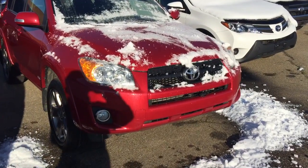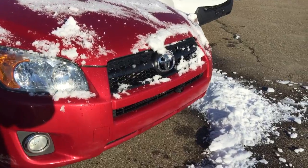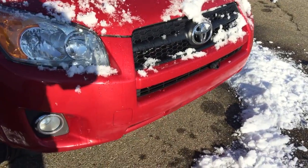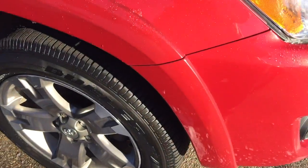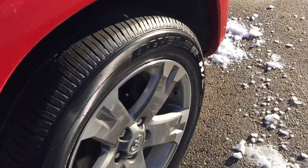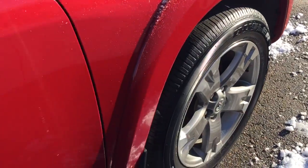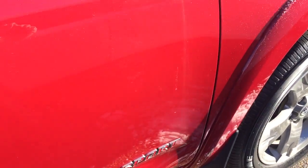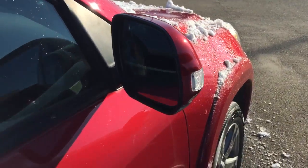This unit is a V6 engine sport model. It comes with a block heater, fog lights, aluminum alloy rims with tire pressure sensors, a sport model badge, and heated side mirrors with signal lights.